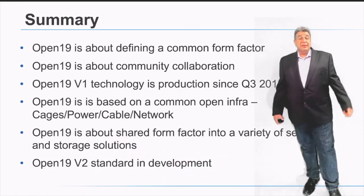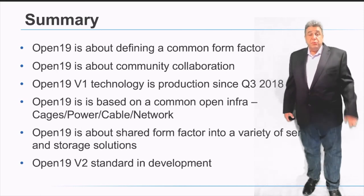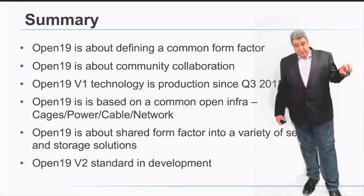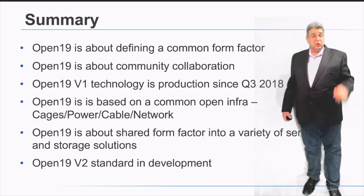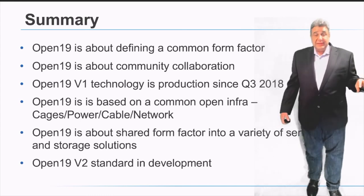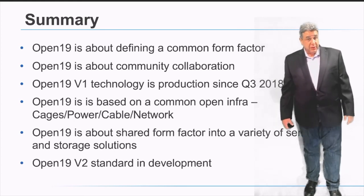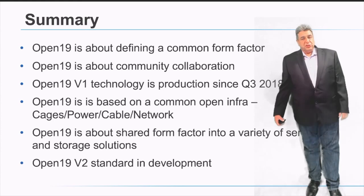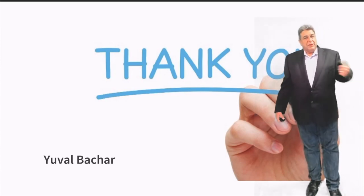In summary, Open19 is about defining a common form factor — not defining servers — and creating a community collaboration to solve shared data center problems based on a common infrastructure that fits into a standard 19-inch solution. V1 has been in production since 2018 and V2 is going into production in Q1 of 2022. Open19 is a standard in constant development, and we would love for you to participate. Go to open19.org for more information. Thank you very much for your time, and I appreciate the Linux Foundation for this opportunity.